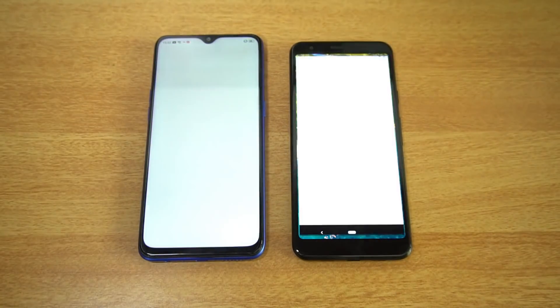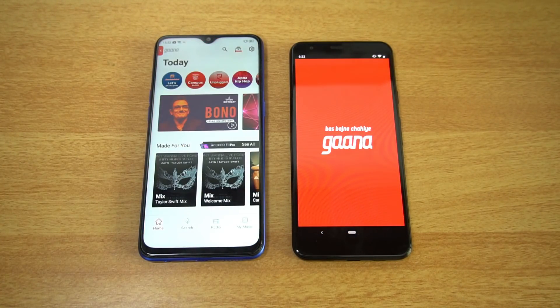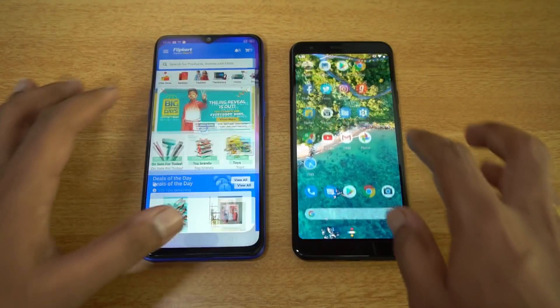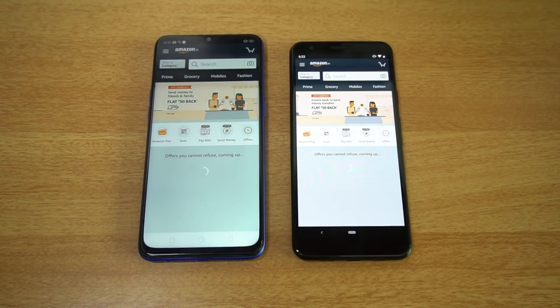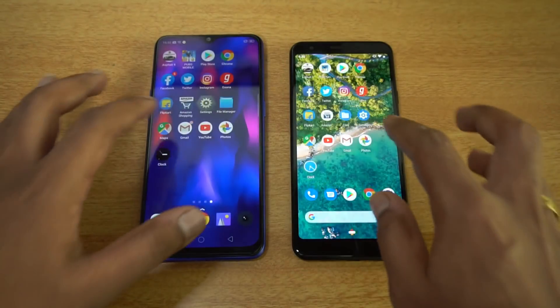On Instagram, the Realme 3 Pro is faster. On the Gaana app, Realme 3 Pro again emerges as the winner. On Flipkart, Realme 3 Pro takes the lead. On the Amazon app, again Realme 3 Pro takes the lead. Opening Settings — again Realme 3 Pro is faster.